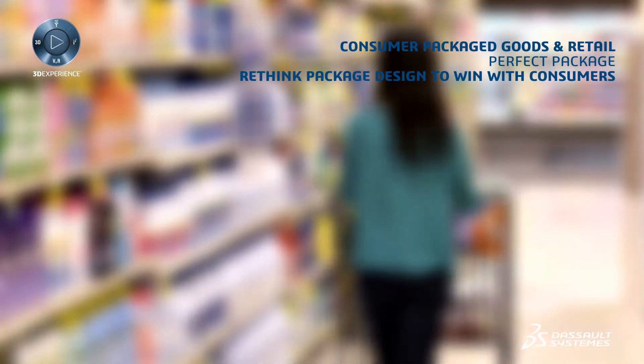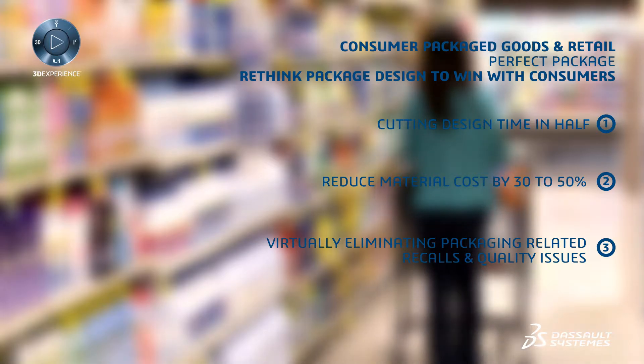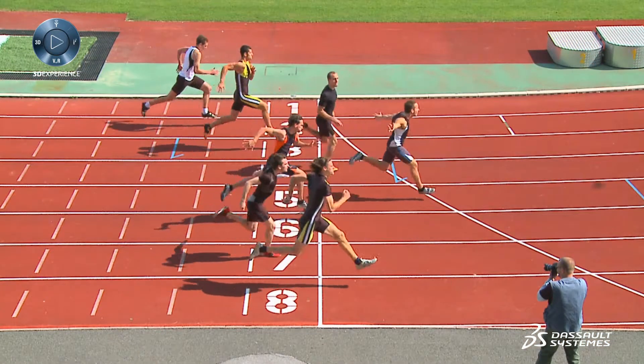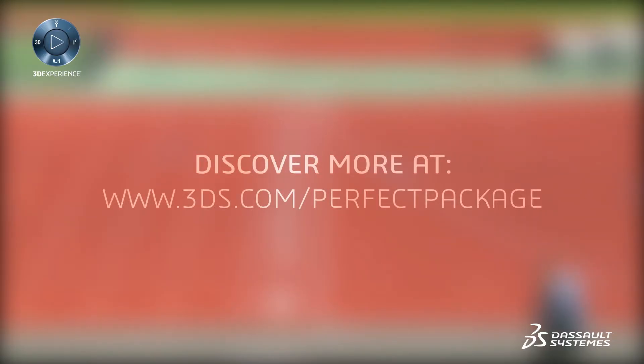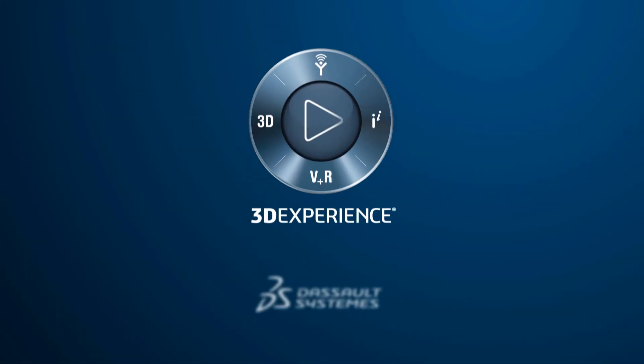Perfect Package opens the world of collaboration to package design, cutting design time, reducing material costs, and virtually eliminating packaging errors. Work together, work better, work faster. The Perfect Package 3D Experience — make the most out of your 5 to 8 seconds, and win the race for the customer's share of mind.